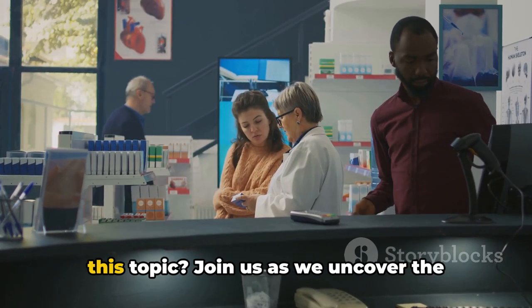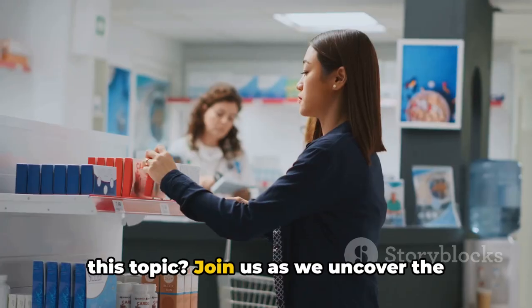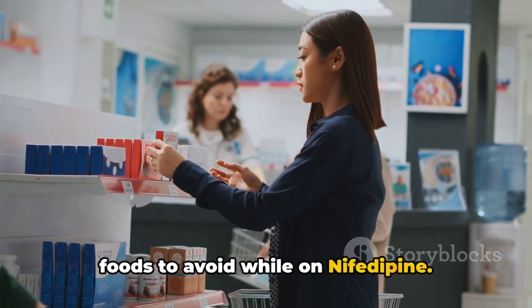So are you ready to dive deeper into this topic? Join us as we uncover the foods to avoid while on nifedipine.